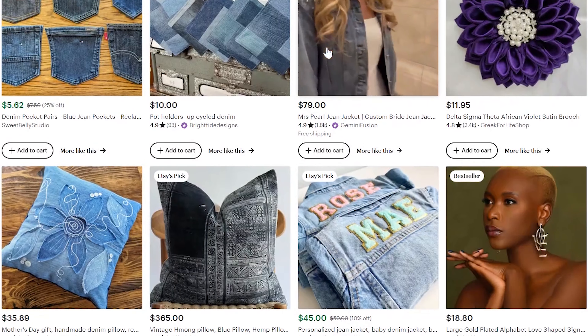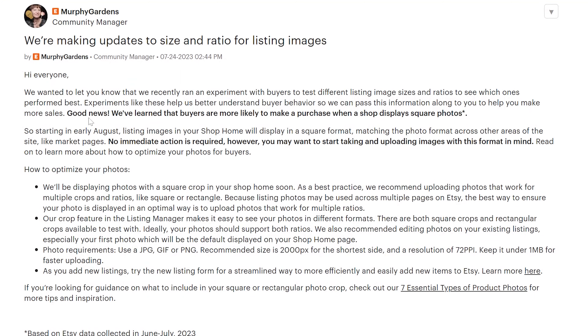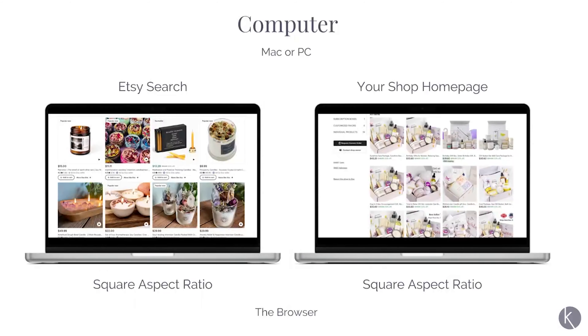I hear it at least 10 times a week, so I gotta ask: what is the deal with Etsy listing photo sizes and aspect ratios? We went from rectangles to squares, back to rectangles, and now it seems like we're officially back to squares. What is the official consensus on photo sizes? There isn't any official news from Etsy — their recommendation of a 4:3 aspect ratio has not changed in the seller handbook. In August of 2023, they did report that buyers are more likely to make a purchase when a shop displays square photos, but as a best practice, they recommend uploading photos that work for multiple crops and ratios, like square and rectangle.